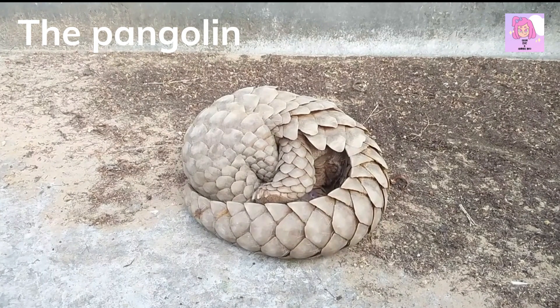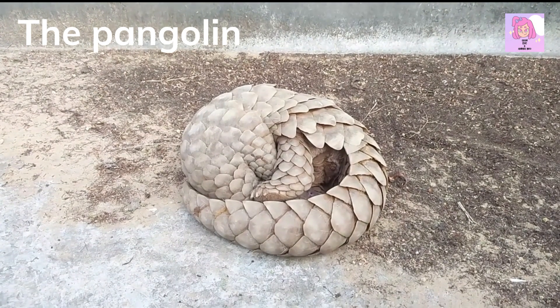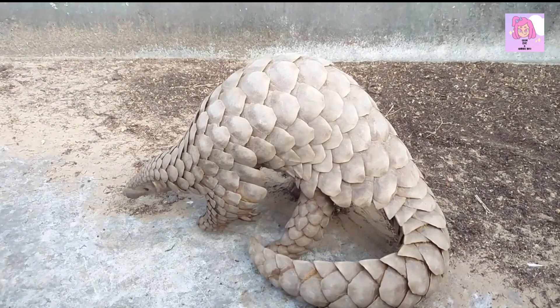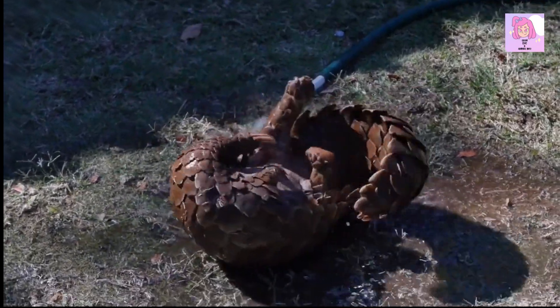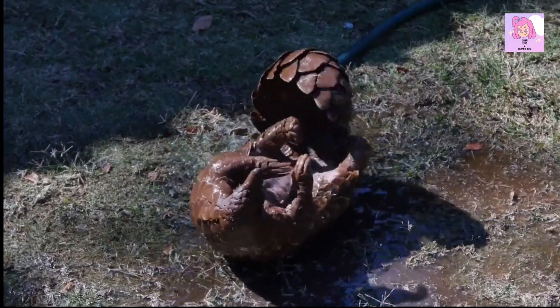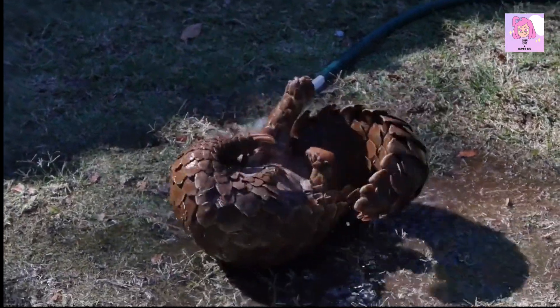Pangolins are scaly mammals that are found in Africa and Asia. They are known for their ability to roll up into a ball to protect themselves from predators. Pangolins are highly endangered due to poaching for their meat and scales, which are used in traditional medicine. They have a unique set of scales covering their body, which is made of keratin — the same material that makes up our hair and nails. They have a solitary and nocturnal lifestyle.